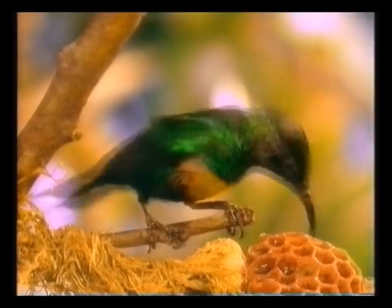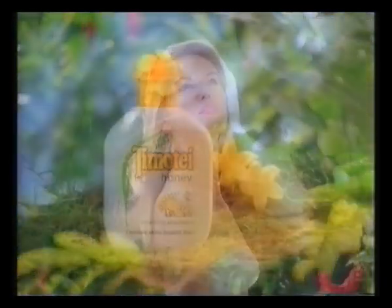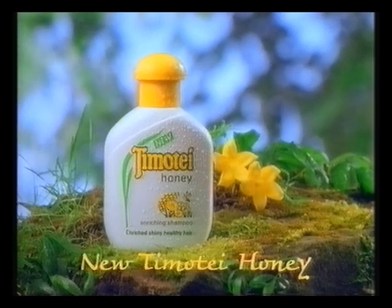New honey shampoo from Timothy is so rich, even the weak and fragile can be transformed into an astonishing display that looks full of strength and health and vitality. New Timothy honey shampoo for healthy looking hair.